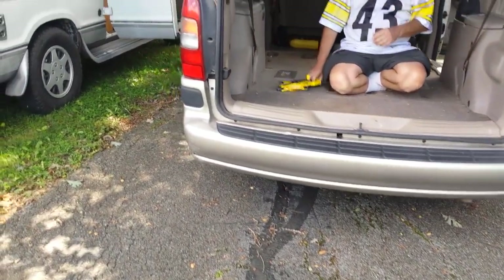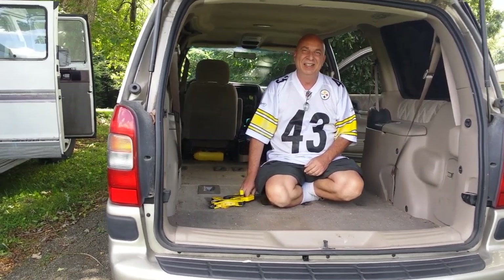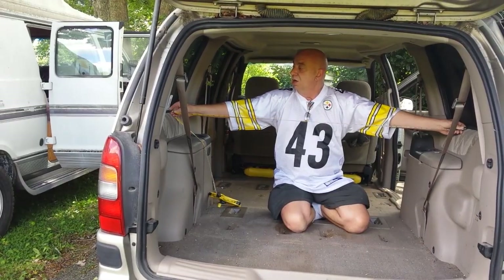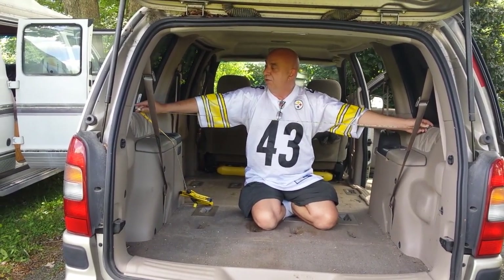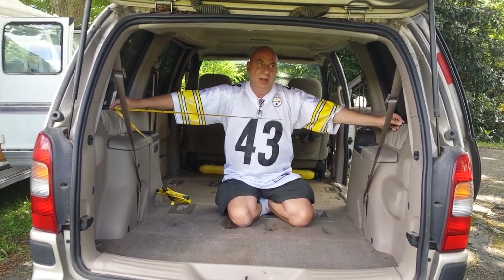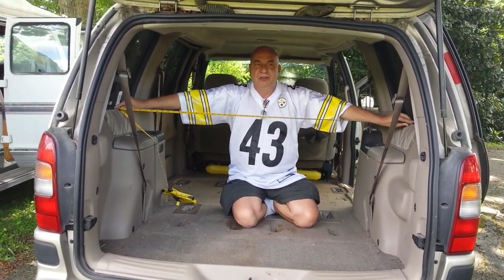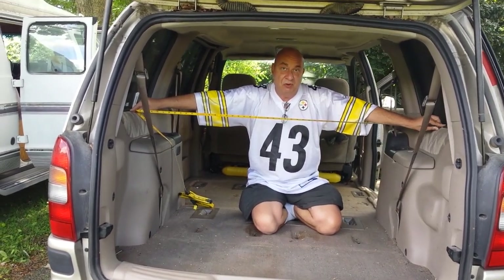Thanks to my trusty cameraman Ernie — say hi, Ernie. You are a tad over five foot, which gives you 60 inches. The mattresses I use — a full-size mattress, if you go that route — it's going to be about 54 inches wide.